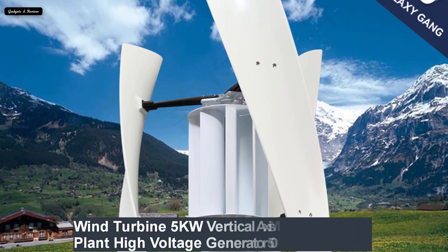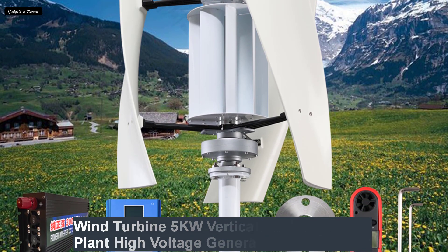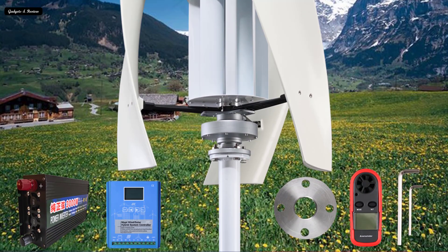Number 4: Wind turbine 5kW vertical axis maglev plant, high voltage generator, 5000W, 24V/48V, with hybrid charge controller for home use.